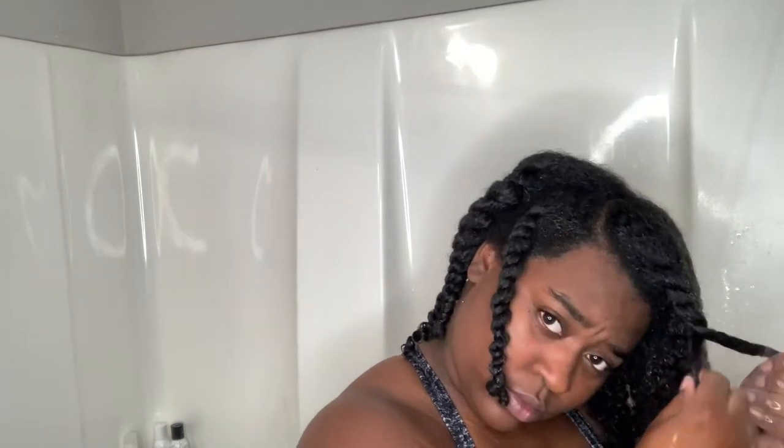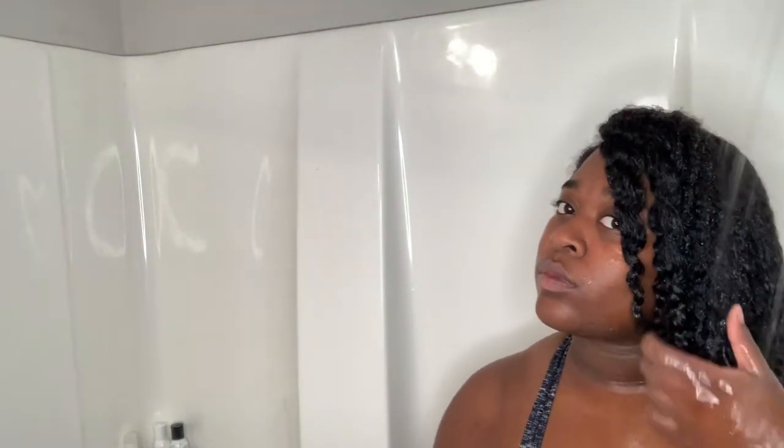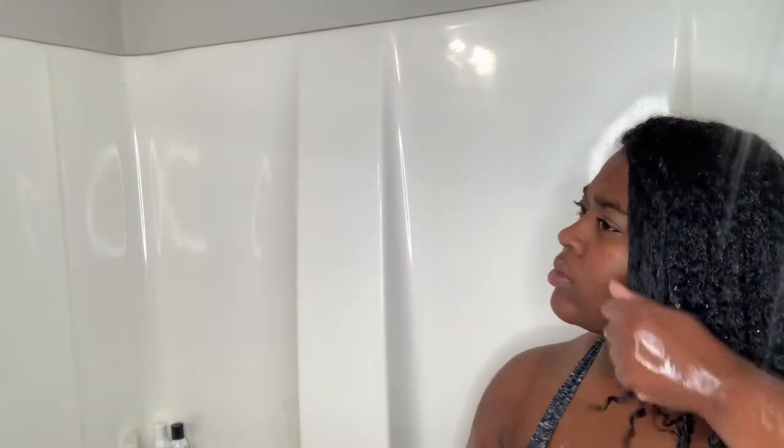A lot of you have asked me if I do twist-outs or if this is my actual curl pattern — yes, this is my real curl pattern. Right now coming out of the twist it's going to have a little bit of a twisted imprint, but the majority of the time I do wash and gos. I've only ever done one flat twist, one rod set, and one braid out ever in my life, so this is legit my curl pattern that you see me brushing out right now.